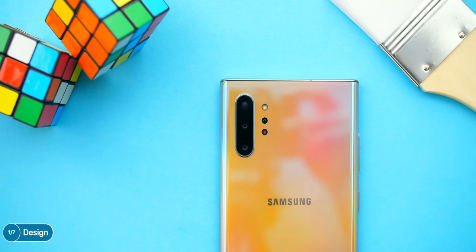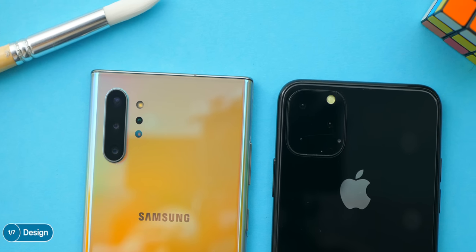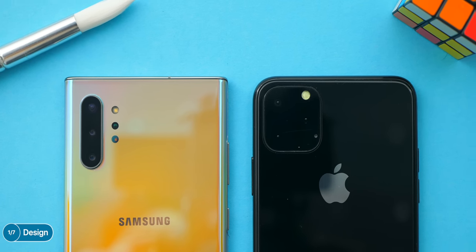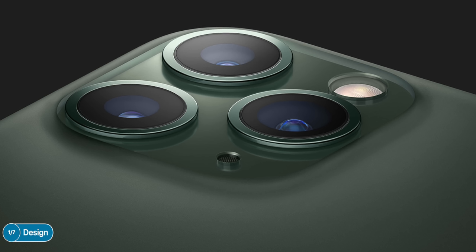On the back, Samsung opted for a uniform vertical alignment of the three camera modules. On the iPhone, the three modules are arranged in a triangular cluster — like a beehive — which honestly looks like a kitchen hob. There's no denying that the Note has a much more modern design, with thinner bezels and a very tiny camera cutout in the middle of the display rather than a massive notch taking up almost the entirety of the top portion. The Note definitely takes this one in design.